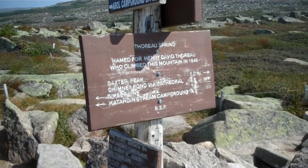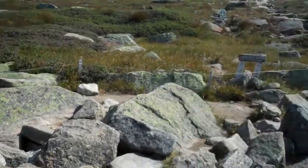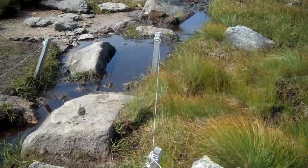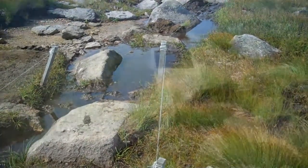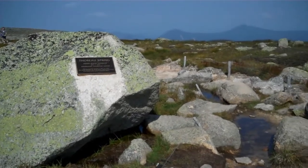We're now through the spring, joining the Hunt Trail for the last mile up to Katahdin. Here's the spring — it's fairly dry today. The GPS says we've gone 2.98 miles to this point.